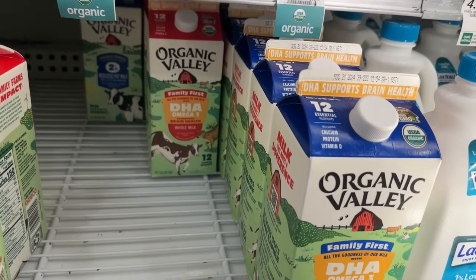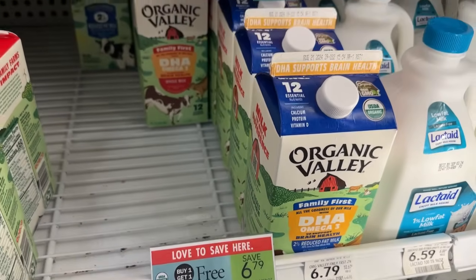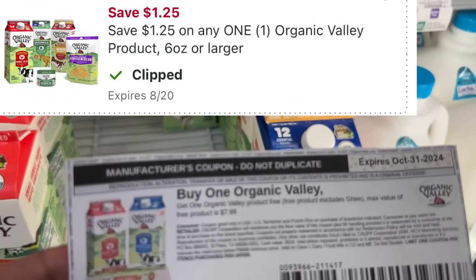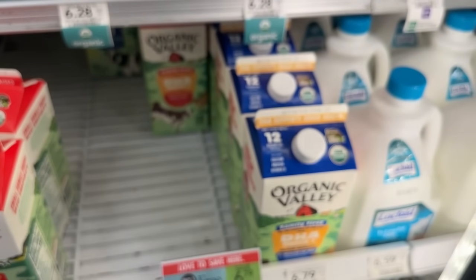The Organic Valley Milk is on sale buy one get one free for $6.79. Over on their website there's a BOGO coupon you can use, and the $1.25 digital coupon will probably come off as well. So you can grab two cartons for just $2.15.